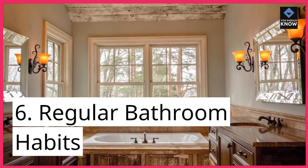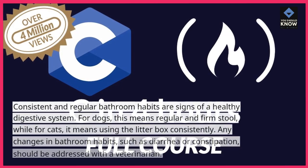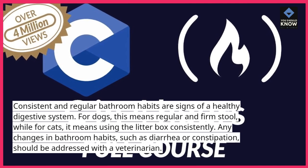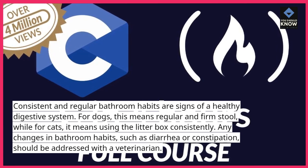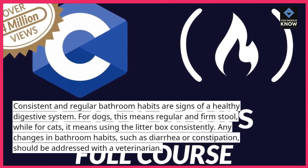6. Regular Bathroom Habits. Consistent and regular bathroom habits are signs of a healthy digestive system. For dogs, this means regular and firm stool, while for cats, it means using the litter box consistently. Any changes in bathroom habits, such as diarrhea or constipation, should be addressed with a veterinarian.